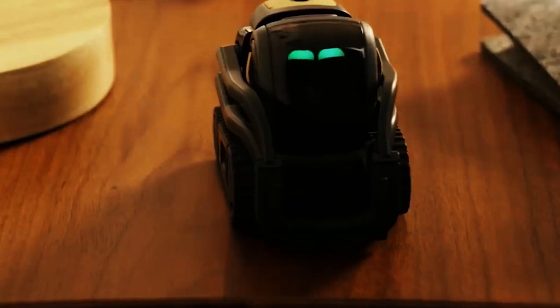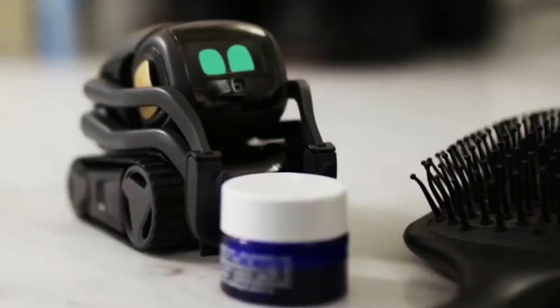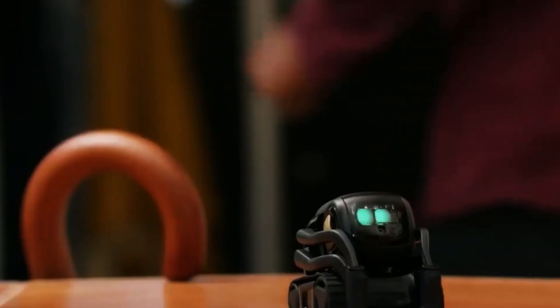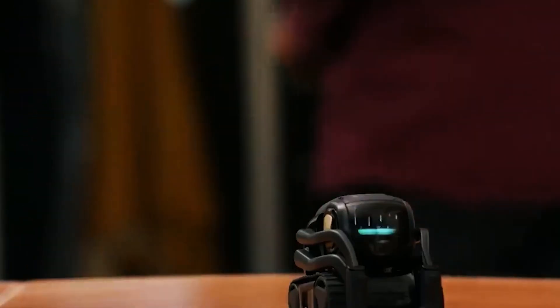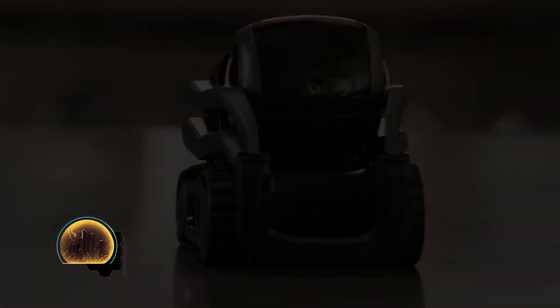One of the things Vector loves doing the most is helping you. As soon as you ask him a question, his entire face and body light up. He turns towards you and he is listening to you attentively, ready to fire up an answer. He can also take a photo, set a timer for you, and even play games with you.